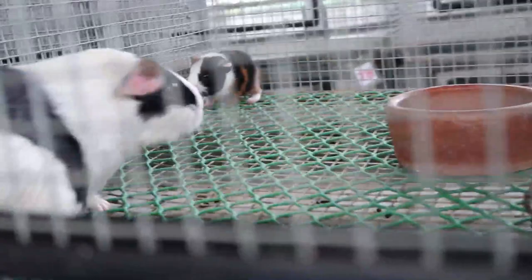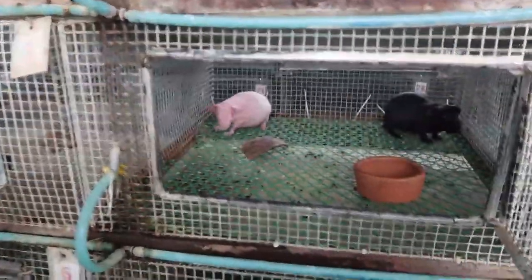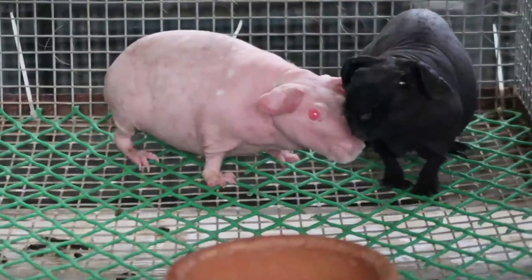Guinea pigs! How cute — they're adorable. They're like little Pikachus. Do you breed guinea pigs? Skinny pigs — they're hairless guinea pigs. They look strange, like a baby hippo.